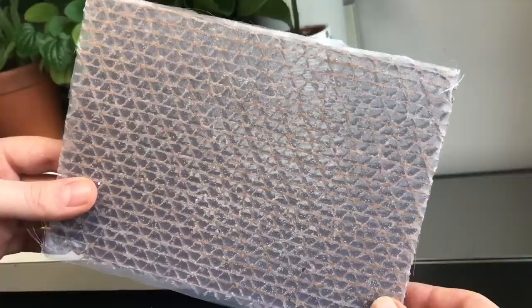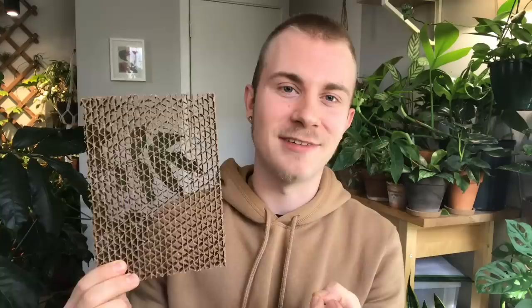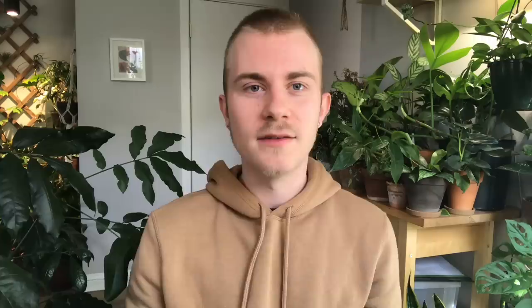I typically order 400 live larvae and they come in exactly this — a cardboard screen with sheets blocking each side so the larvae stay in their little compartments during shipping. I have to get this shipped overnight, which is why it costs more than the eggs. To use them, I just peel back the screen a little bit and tap it out over the plants, distributing the lacewings where I need them.